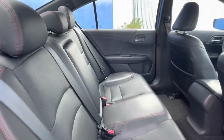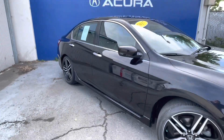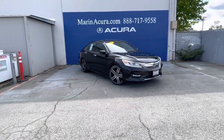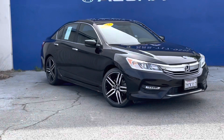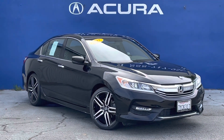Now we're just going to take a look at the inside of this vehicle one more time. If you are interested in this 2017 Honda Accord Sport Special Edition, our sales phone number here at Marin Acura is 415-413-0401. Again, that is 415-413-0401. Thank you and have a nice day!